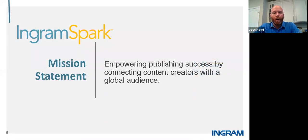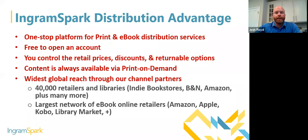IngramSpark's mission statement is empowering publishing success by connecting content creators with a global audience. Our goal is to get your books where they need to be across the world. It's a one-stop platform for both print and ebook distribution services. It's free to open an IngramSpark account at www.ingramspark.com — all you'll need is a credit card and a checking account.